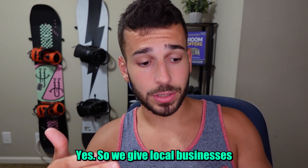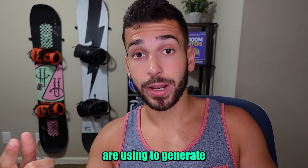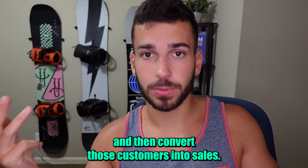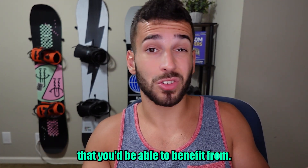This is a very simple and straightforward version of the pitch. The number one thing every single business owner wants is more customers, so we're specifically leading with that. Then the next line is where you explain how the software works in a simple yet engaging way: 'We give local businesses the opportunity to use the same systems and tools that larger corporations use to generate customers, identify the serious ones, and convert those customers into sales. There is a bit more to it, but from what you're hearing so far, does that sound like something you'd be able to benefit from?'